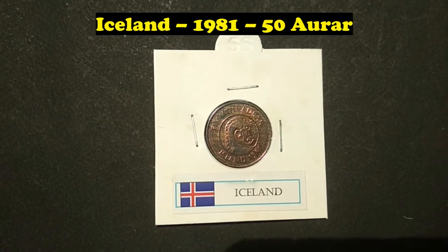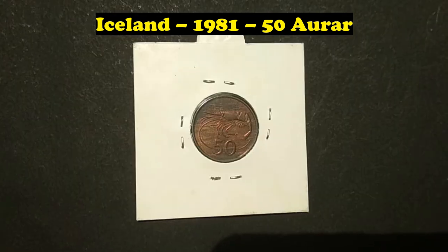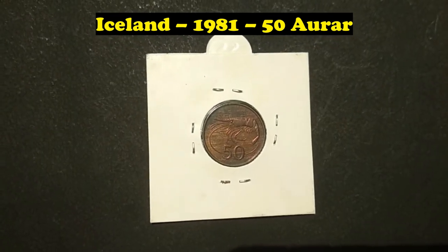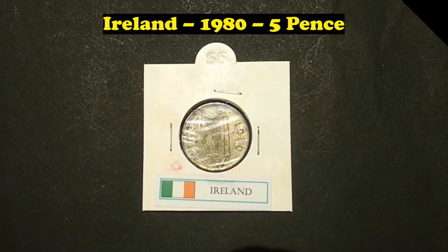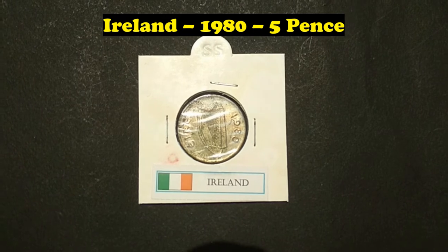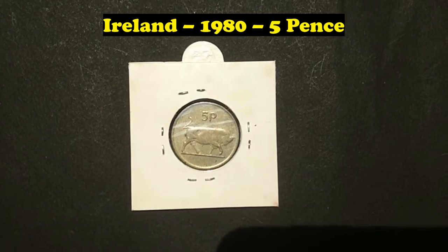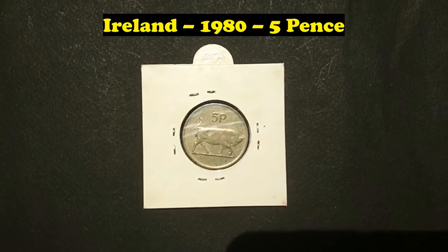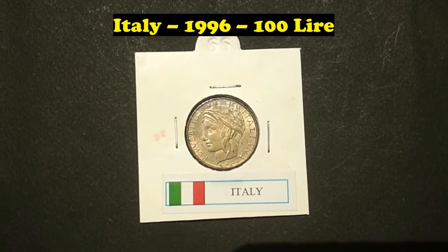Iceland, 1981, 50 Aurar. Ireland, 1980, 5 Pence. Italy, 1996, 100 Lira.